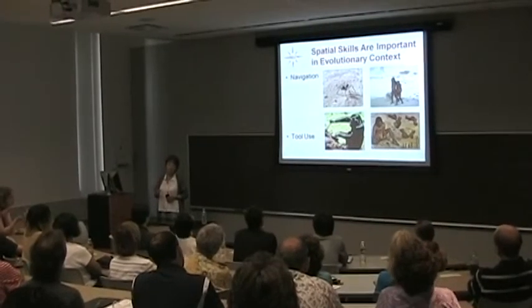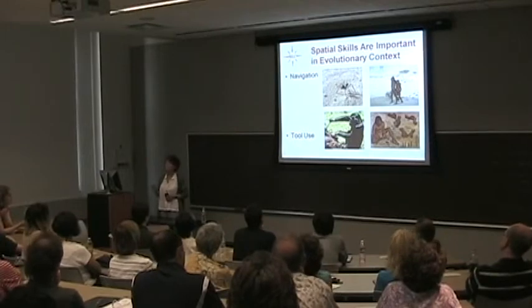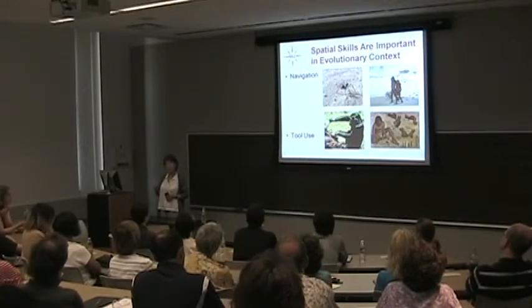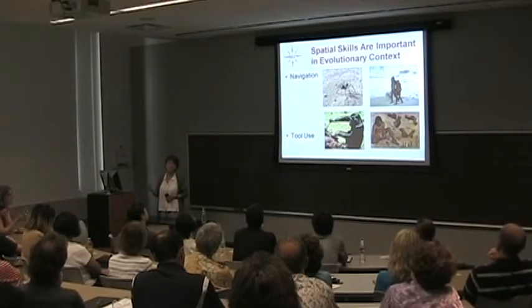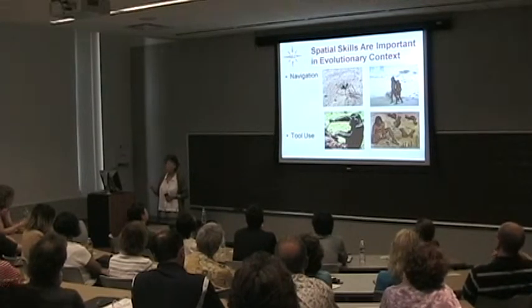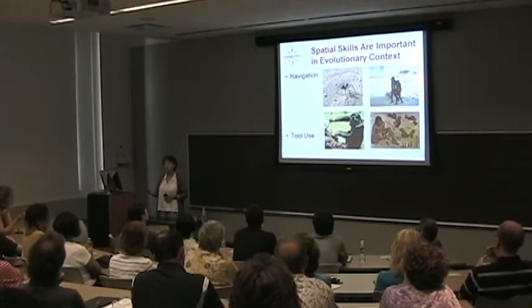There are two really quite fundamentally different kinds of spatial thinking. One of them is navigation and the other is tool use. Comparing and contrasting them is actually an interesting enterprise, because navigation is a challenge that any species that moves around in the world has to cope with.